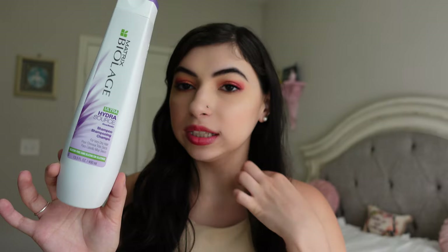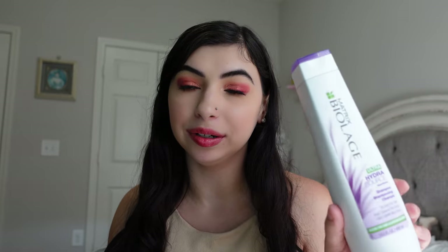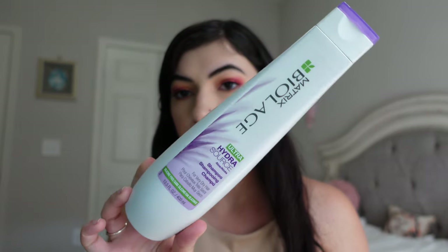This is a hair product — the Byelage Ultra Hydra Source Shampoo. This was nice, I did enjoy going through it. Let me know if you like seeing hair care products; I don't always include them. But this was a nice shampoo — it smelled really nice, very hydrating. I did purchase another shampoo more recently, so I'm trying something new. But this is a good product, I would recommend it, and I could see myself repurchasing eventually.